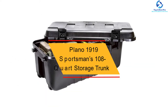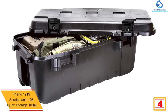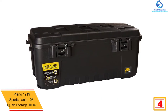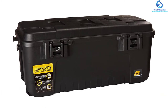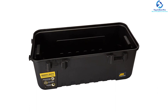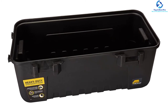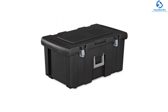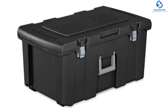At number four, we have the Plano 1919 Sportsman's 108 Quart Storage Trunk. This trunk offers weather-resistant storage with a 108-quart capacity, providing plenty of space for oversized and bulky equipment. It is lightweight and durable, with impact-resistant plastic, comfortable handles, and smooth wheels for easy carrying. It features tie-down brackets at the ends, molded grooves for stacking, improved latches, and is airline approved and lockable. It also comes with padlock tabs for extra security.